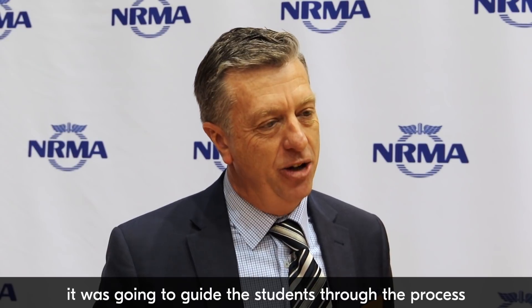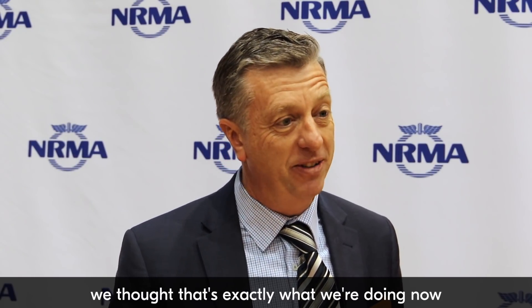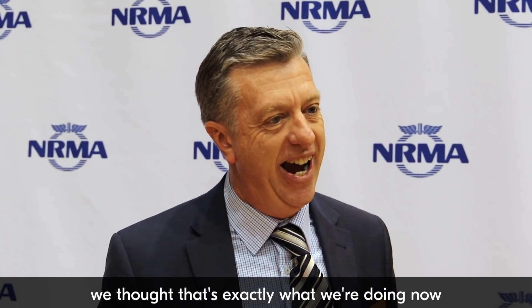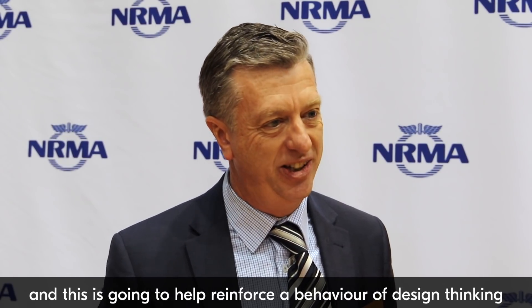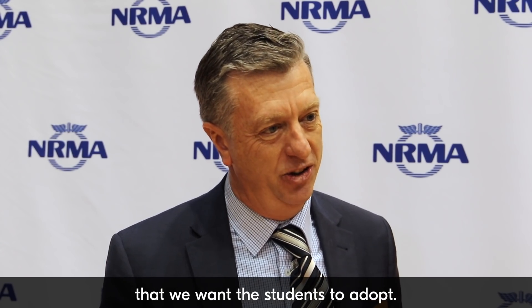When the program came along and we explored the way it was going to guide the students through the process, we thought that was exactly what we're doing now, and this is going to help reinforce a behavior of design thinking that we want the students to adopt.